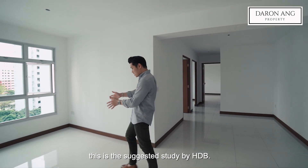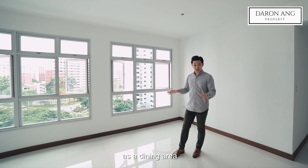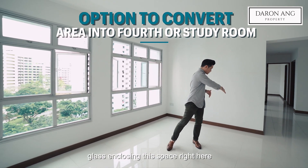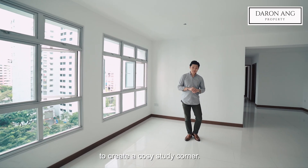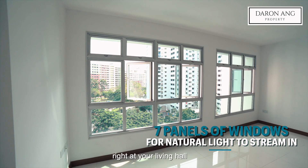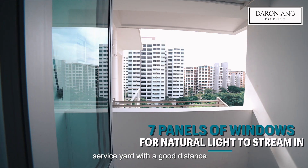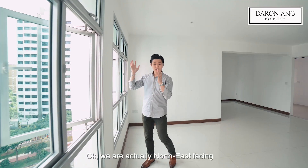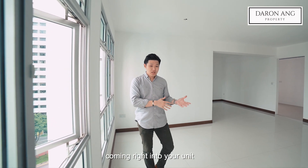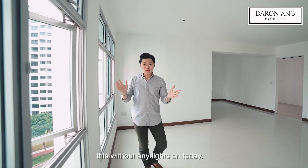Where I'm walking to, this is actually the suggested study by HDB. I've seen most people use this space as a dining area, but you do have an option of glass-enclosing this space to create a cosy study corner. In terms of the view, I like how you have an open, unblocked facing right in your living hall and throughout your unit, even in your service yard, with a good distance to the next block. We are actually north-east facing, which means you do get the morning sun coming in. You can already tell how bright this unit is because we're filming this without any lights on today.